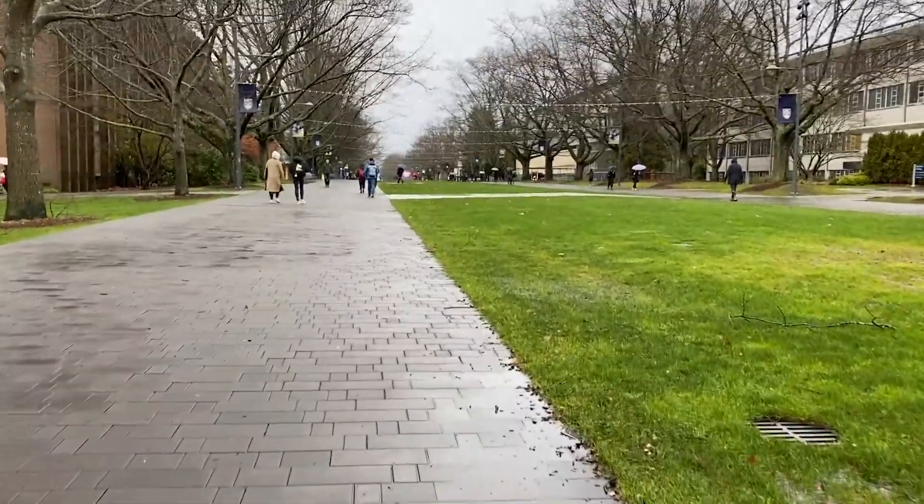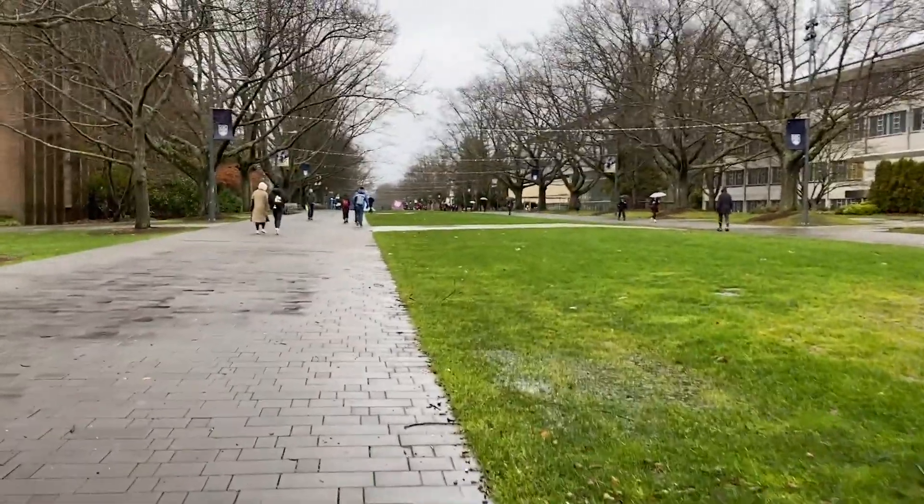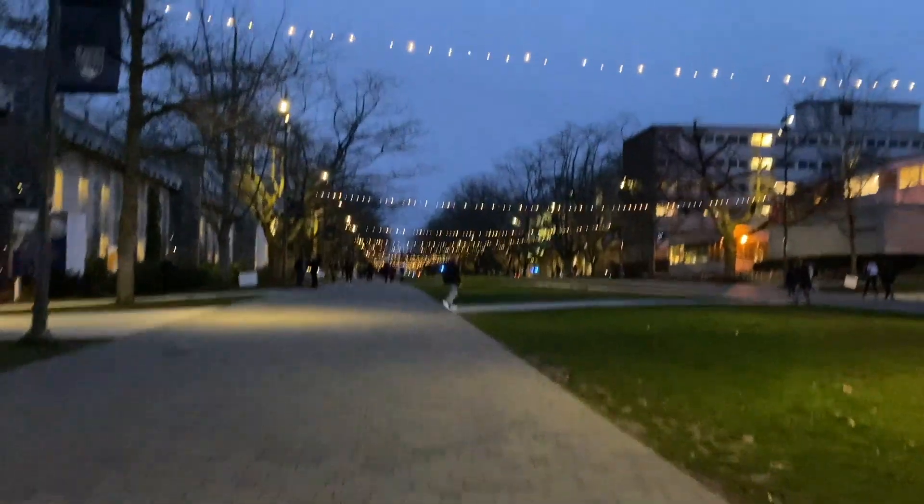My third favorite place is Main Mall, which isn't really a place, but it's on the main part of campus and I walk down it every single day to get to classes and I think it's just really pretty. You can see the mountains and at night the lights are really pretty.